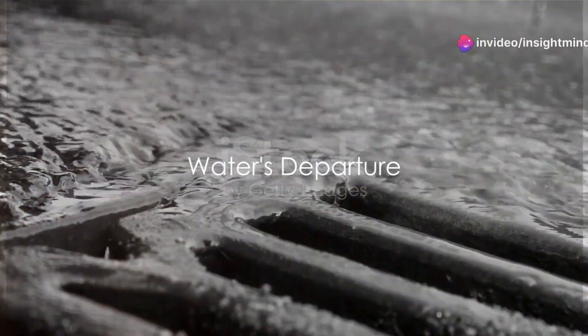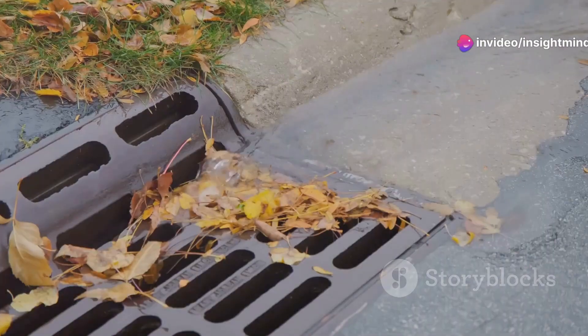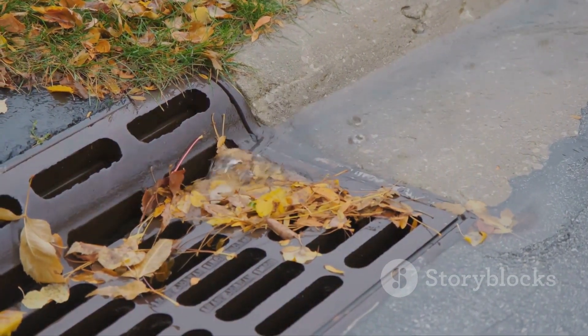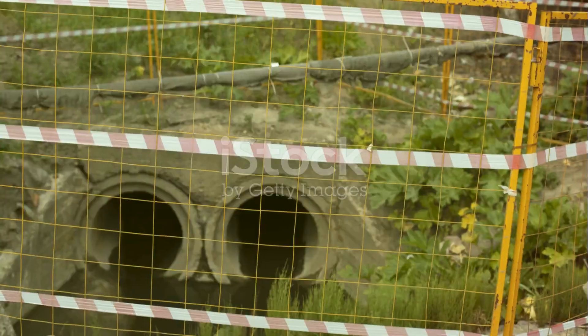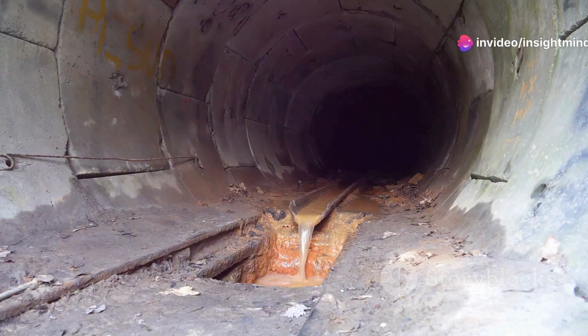Every time you watch water spiral down your drain, have you ever paused to wonder where it all goes? Each day, countless gallons of water flow from our homes, carrying away the remnants of our daily lives. This water journeys through hidden veins of our cities — the underground sewer systems.